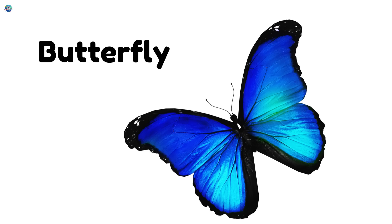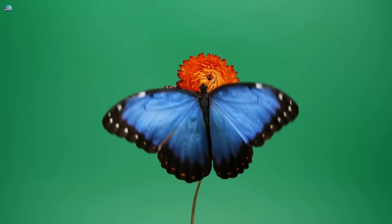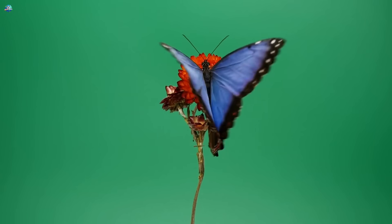Butterfly — it starts as a caterpillar, then turns into a flying beauty with colorful wings.